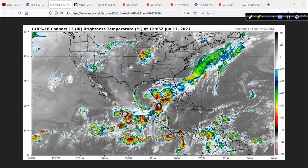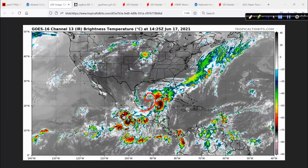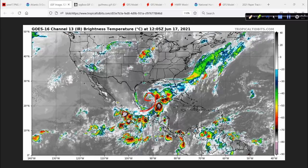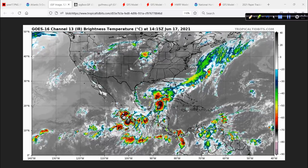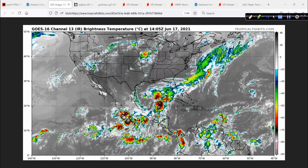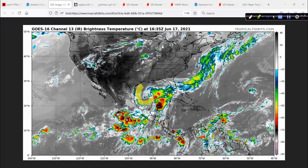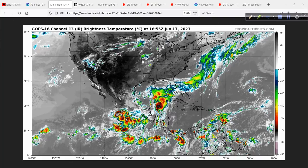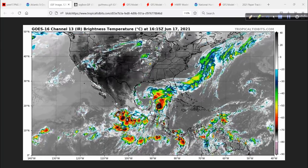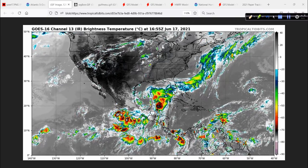On the infrared satellite shot, you can clearly see this sort of curly-cue nature to it. It looks like a comma instead of a ball of convection with spiral banding — that's your first clue right there. There's abundant dry air and wind shear over on this side. Despite the fact that there's plenty of warm water, warm water alone does not give you tropical cyclones. You have to have a lot of other ingredients in place, and at least for this situation, those ingredients simply are not there.